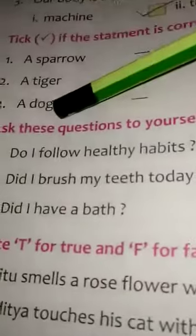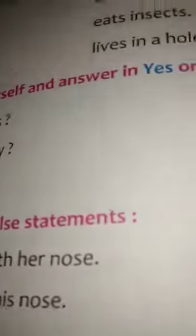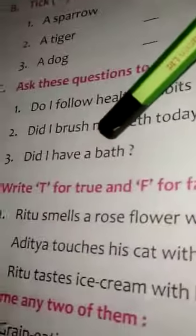Exercise C: Ask these questions to yourself and answer in yes or no. First, do I follow healthy habits? Answer: yes. Second, did I brush my teeth today? Answer: yes. Third, did I have a bath? Answer: yes.